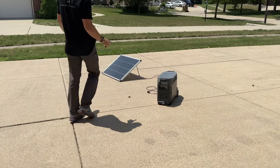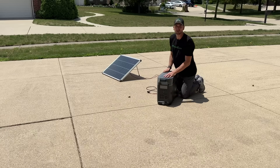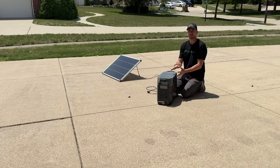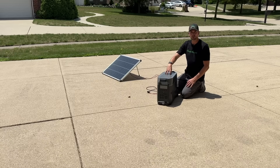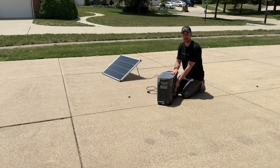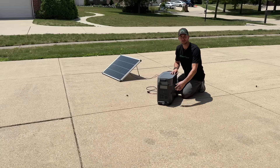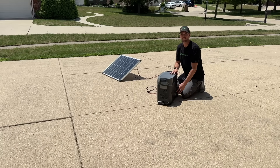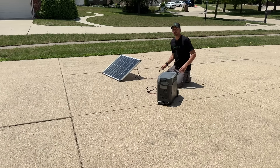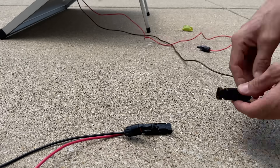Out in my driveway I have an EcoFlow Delta Pro. This is an extremely capable solar generator or portable power station. It packs basically everything you need: solar input, a charge controller to regulate the charge going into the battery, 3.6 kilowatt hours of battery storage, and an inverter so you can take AC power off the DC storage. Connection is super easy — look for a solar panel even in the 100-watt range that has MC4 connectors, which are very easy to use.